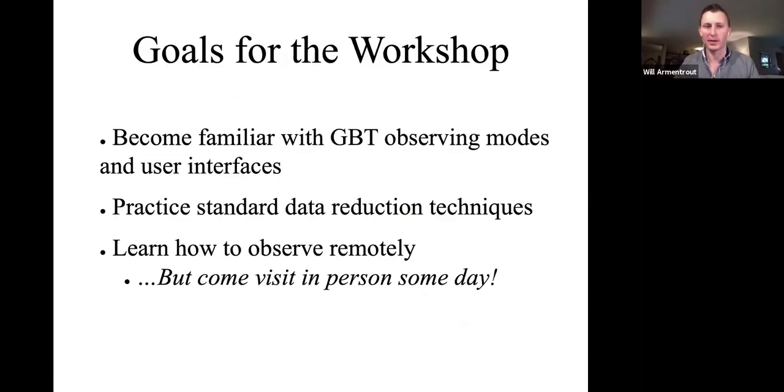Some of the goals for the next few days are obviously to become familiar with GBT observing, different observing modes, and the user interfaces we use to control the telescope. The GBT is quite different from many modern telescopes in that there is a lot of user interaction — you get to write your own observing script. The GBT is very flexible and through any Python script you can basically control the GBT. We'll also have standard data reduction technique blocks of time. We have seven different observing groups for spectral line and three pulsar and transient groups.